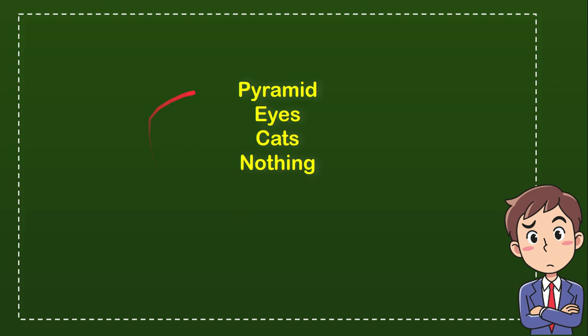Now let me tell you the answer. It's time to reveal which one is correct. The answer for the question is eyes.